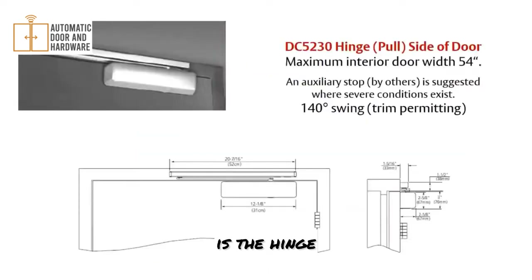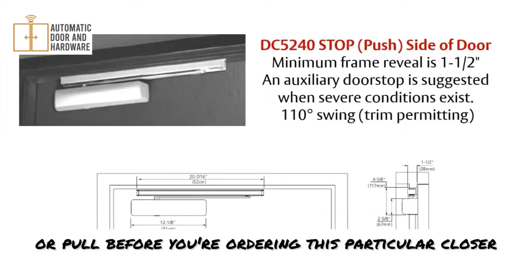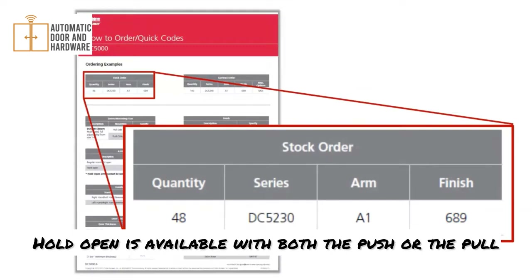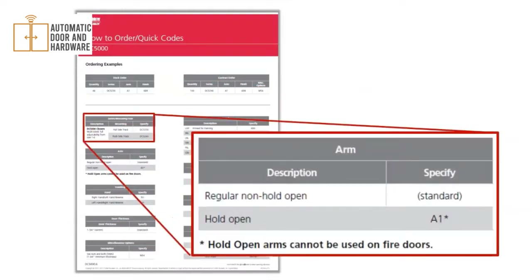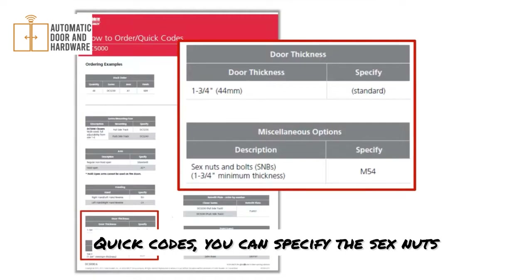The DC5230 is the pull side — the door closer is on the side where you can see the hinges, and the track is mounted to the face of the frame. The DC5240 is the push side version. Make sure you know whether it's push or pull before ordering this closer. Hold open is available with both push and pull — specify A1 for hold open. You can specify sex nuts and bolts as an M54 quick code. Finishes are specified the same way as the other series.